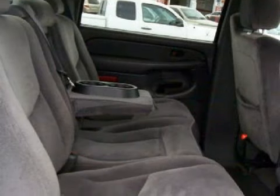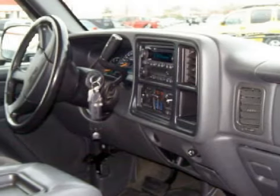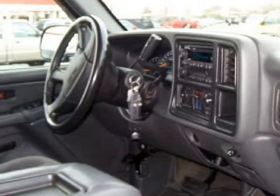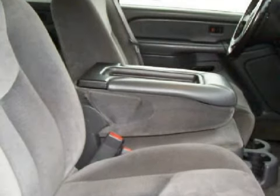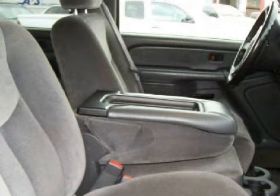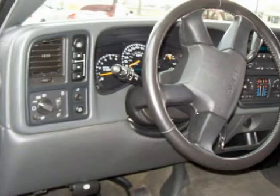For your comfort, this short crew cab truck has an illuminated entry system and a ventilation system with a recirculation setting. For the safety of you and your passengers, this vehicle has multi-stage deploying driver and passenger front airbags with passenger seat occupant sensors.